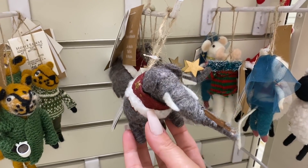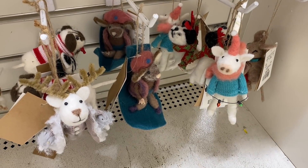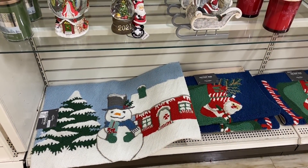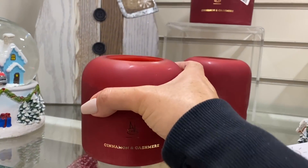Oh, check out the little elephant — such a long trunk. And the little sheep, so fuzzy. These are all so cute. As quickly as I filmed that Halloween decor when it came out, it sold so fast. So this stuff is going to sell really quick too.